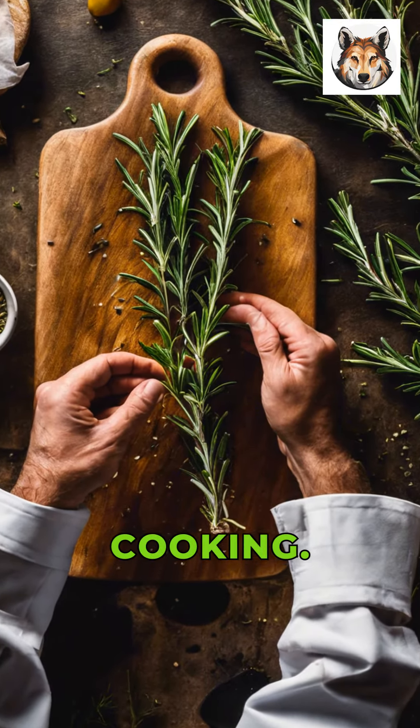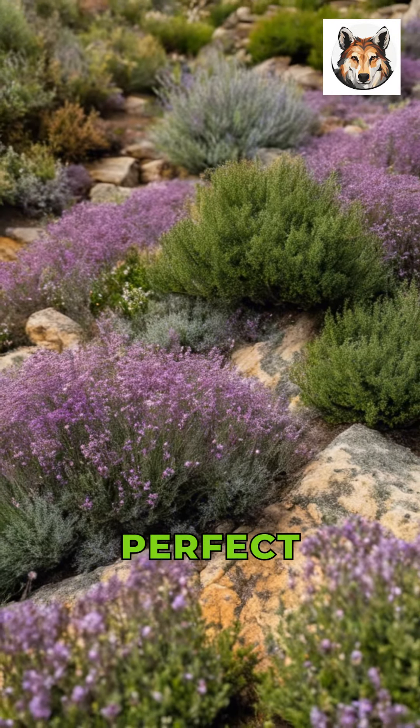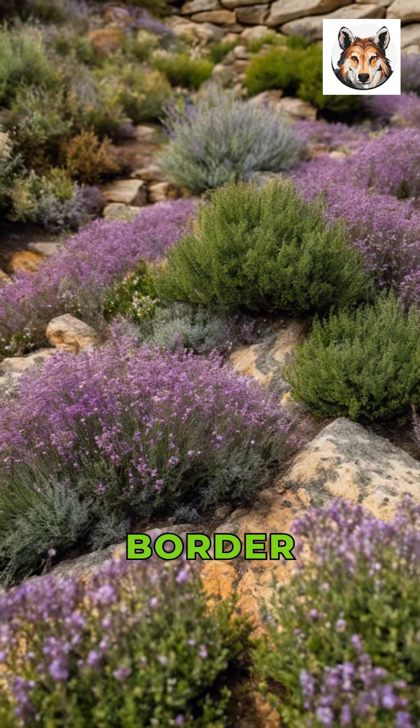Let's not forget thyme, a low-maintenance herb with a delicate flavor. It's perfect for growing in rock gardens or as a border plant.